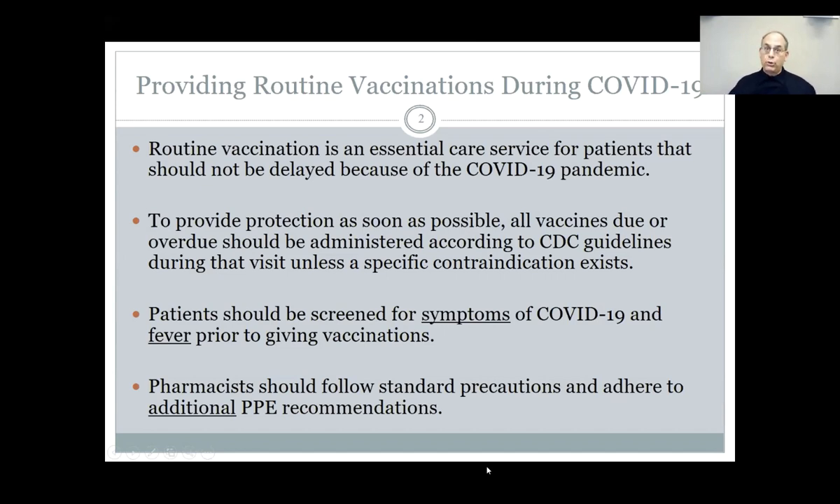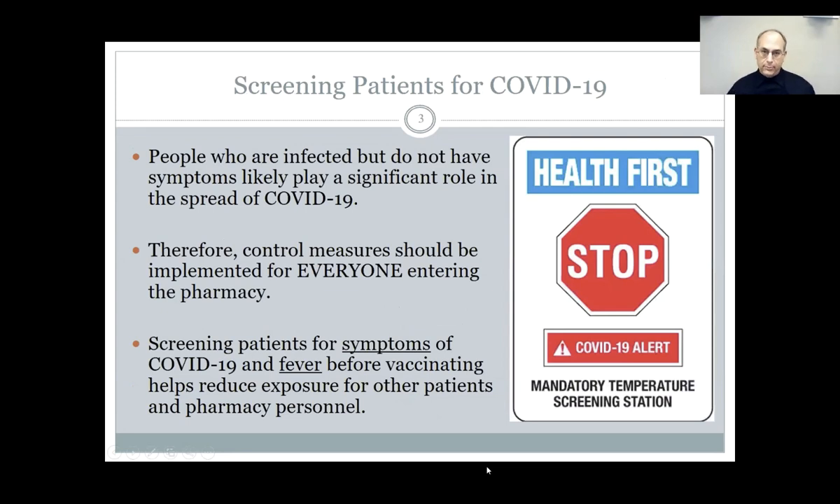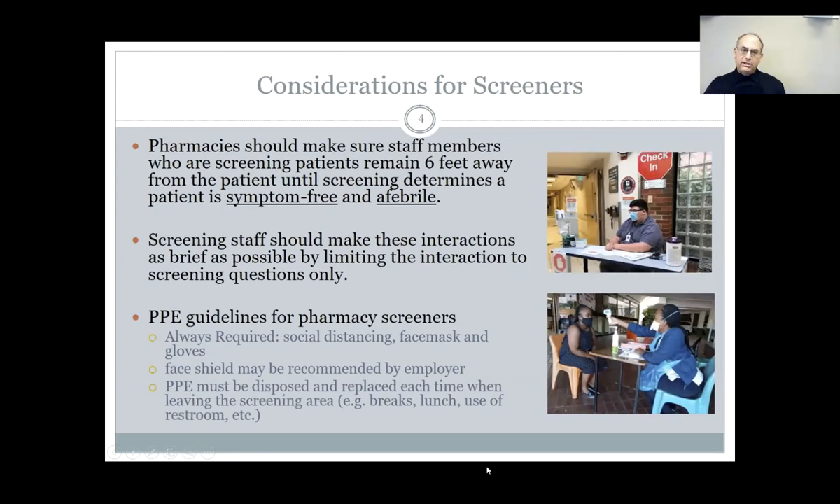The idea is this screening has to occur prior to — you don't want to do it in your vaccination area, you don't want to do it right in the pharmacy. But before they get to the pharmacy, we want to stop them and screen them. The take-home message is you're going to screen them for symptoms and screen them for fever, see if they're afebrile or not. You're going to want to set up a table or somewhere to stop people after they come into the building, but don't block fire exits or the main door. Stop them early, screen them, ask them questions, and take their temperature to see if they can go ahead and get their vaccine.